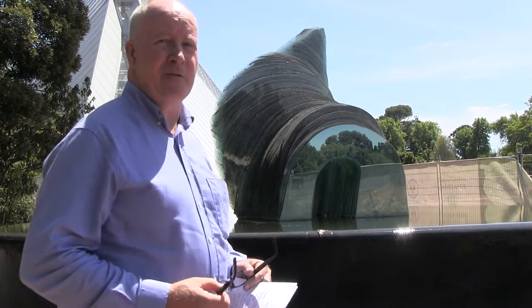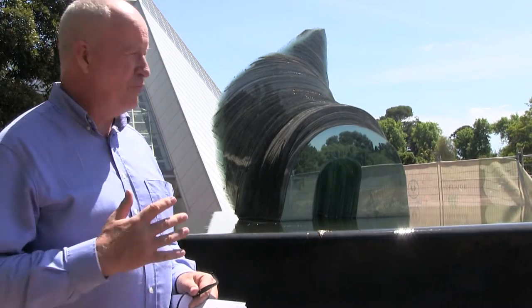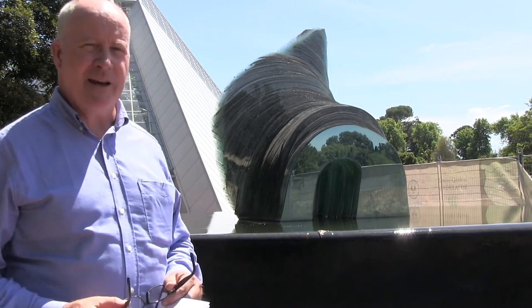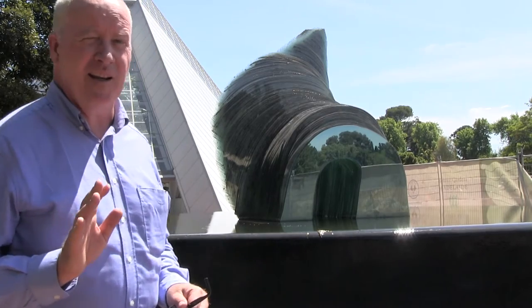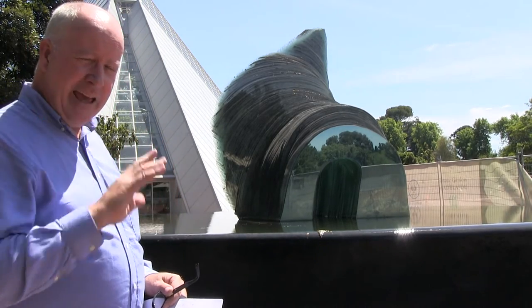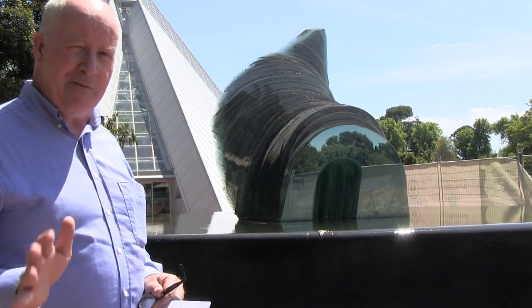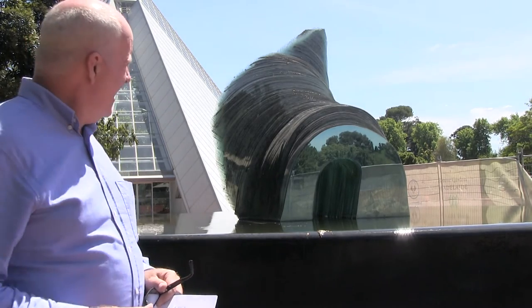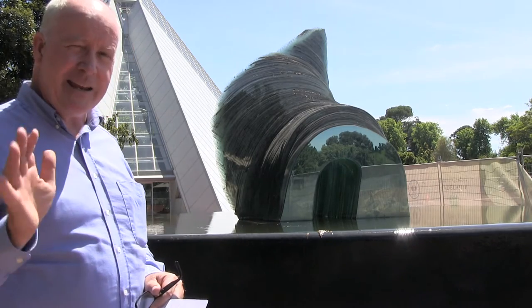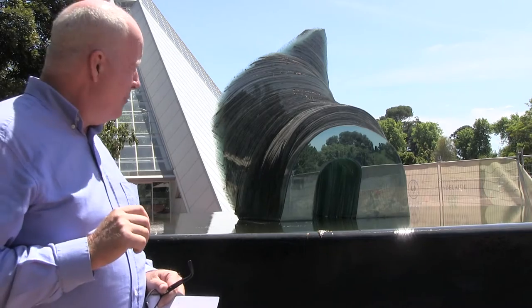Peter Racey again from Foundation Expo 88 YouTube, and we're back at the Adelaide Gardens looking at the Cascades from Expo 88. You can probably see a little bit more clearly now the individual cut pieces of glass. As mentioned previously, we're going to talk a bit about the manufacturing of the piece — it was made out of 500 hand-cut individual pieces of glass by Sergio.